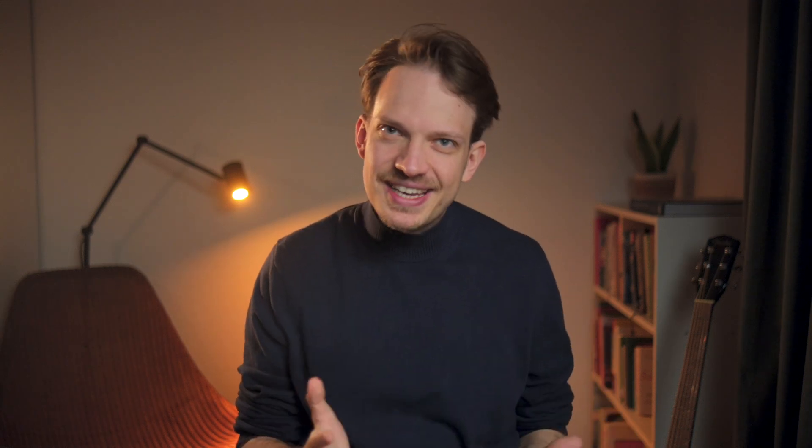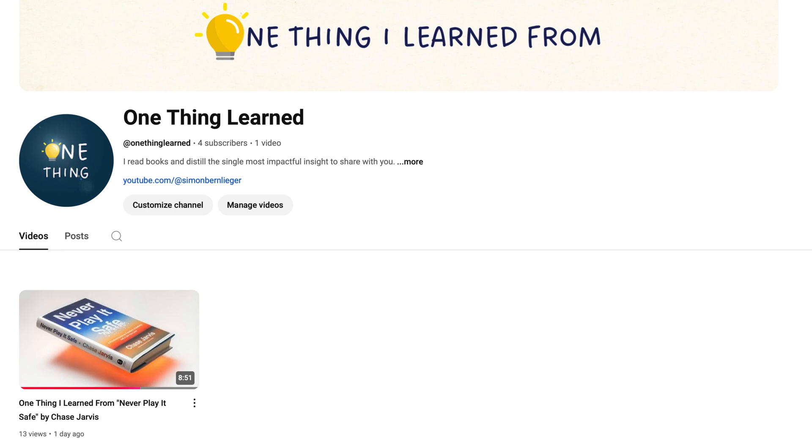That could be anything — reading a book, exercising, trying a new hobby, meeting up with friends, or spending time outdoors. I for example recently made an effort to rediscover my reading habit and enjoyed it quite a lot. In fact, so much so that I created a second YouTube channel where I talk about the one thing I learn from books I'm reading. If you're interested, I'd love if you checked it out — link is somewhere up here or in the description below.